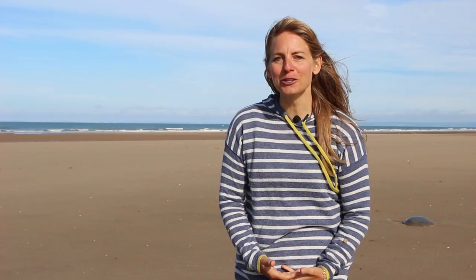Weeing on jellyfish stings is a popular myth but fortunately is not very effective. The best thing to do is to wash the sting and either put hot water or vinegar onto the affected area.